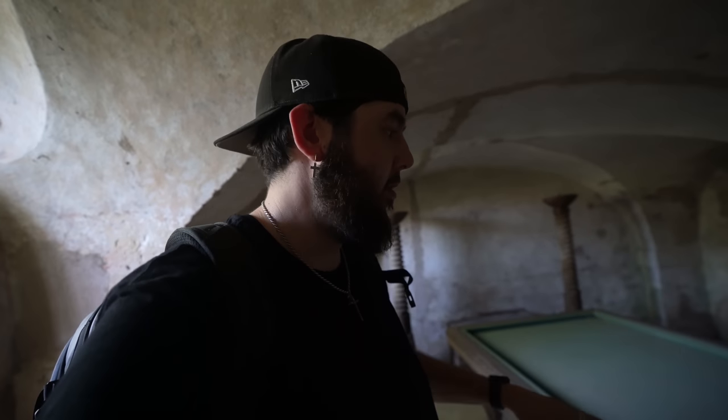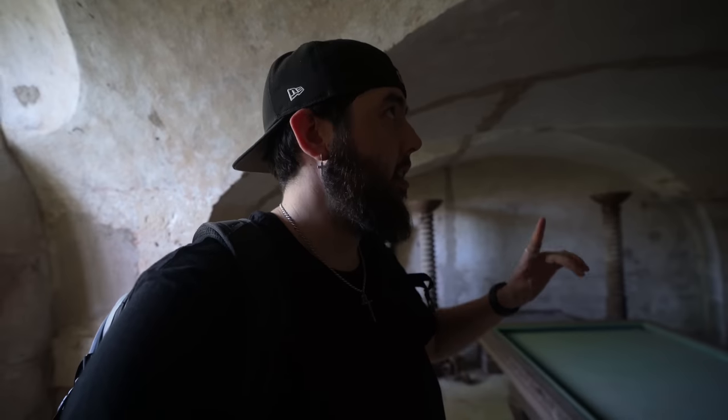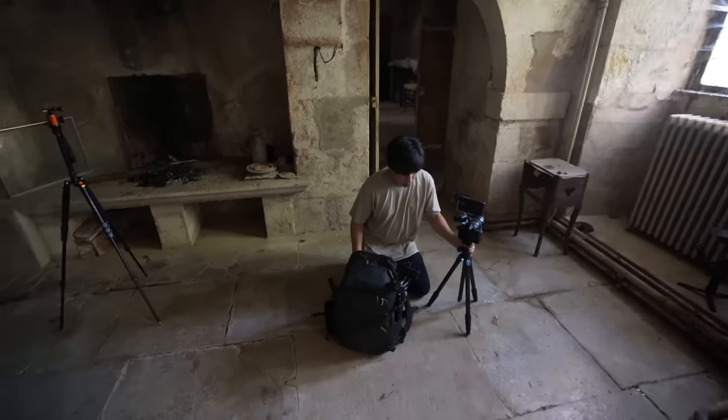We're going to start our exploration right down in the man cave and work our way around the castle — upstairs, downstairs, everything. We've got Steve Lennon with us and we're ready to see what this castle has to show. The man cave is really cool. There's also a wine cellar right there, so you're going to want to stick through this whole video because there's a lot to see.